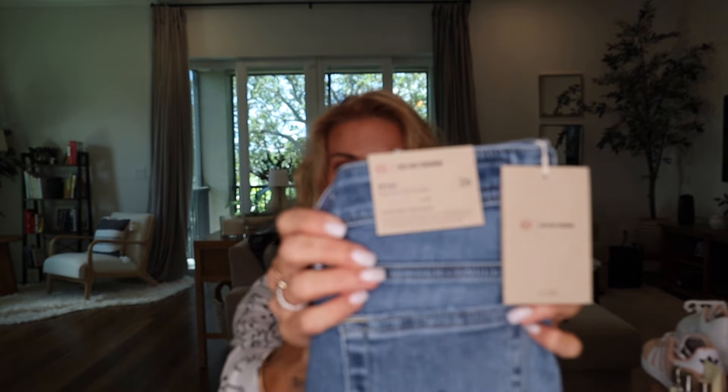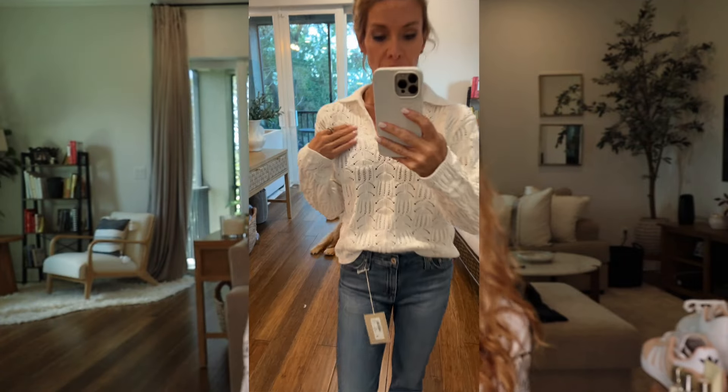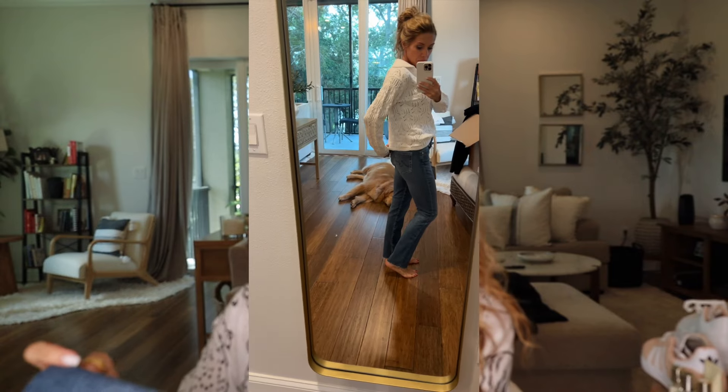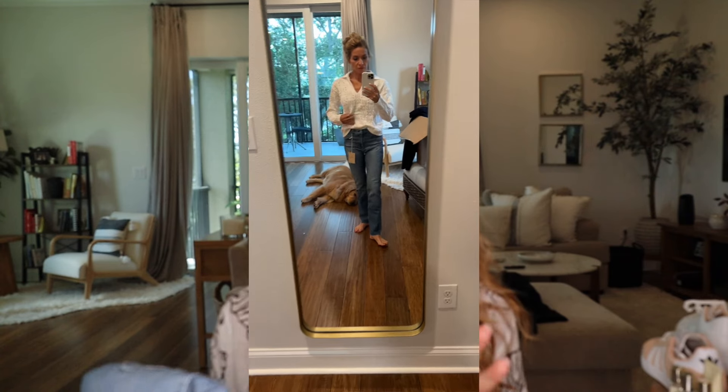I did get a pair of AG denim - the AG Mary jeans - and that is a score. I got a size 26. I love the color, I love the fit, I love the frayed hem on the bottom - super comfy. On the website it said if you were between sizes to size up, which is not normal for AG. Normally my other AGs are 25s, so I was really surprised. I'm glad I did - they're fitted but not too tight, and I like to size up in jeans anyway to wear a slimmer jean. These would be good with boots.